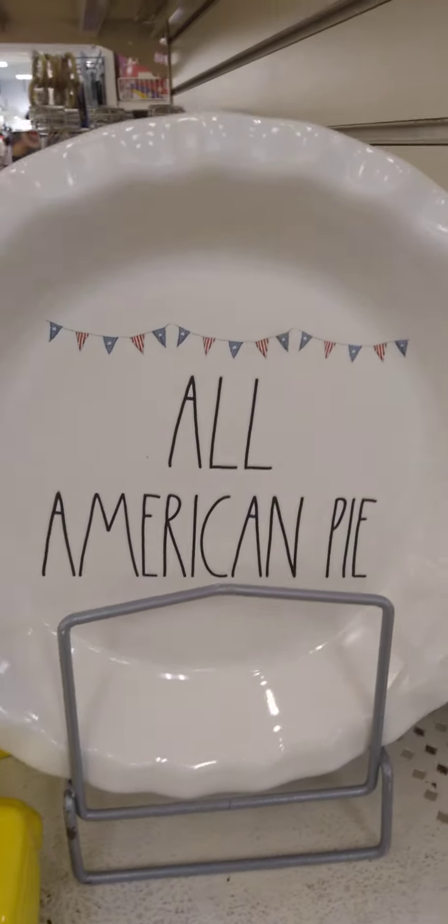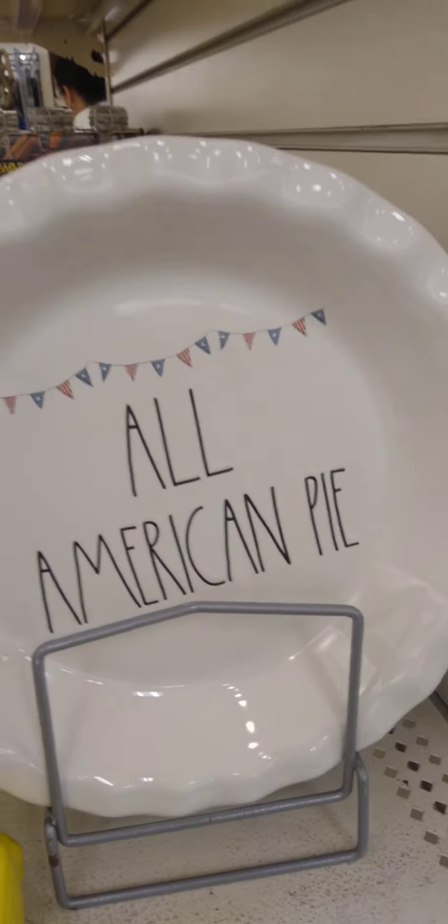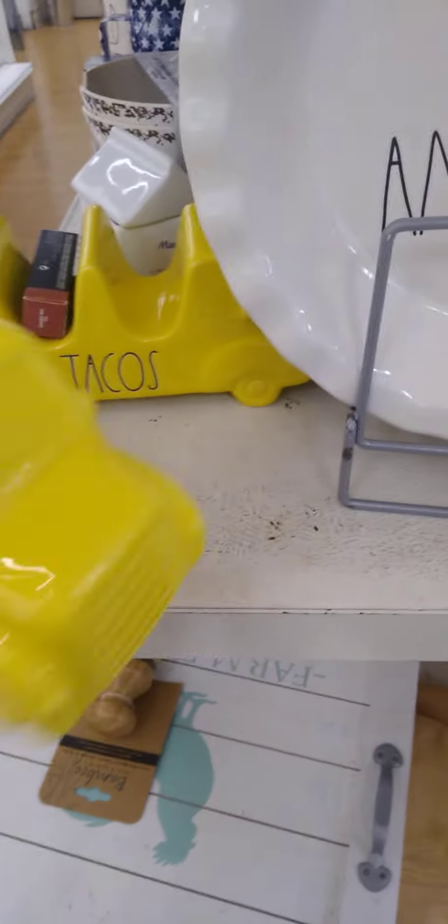Wow, look y'all — some more clearance from July. Oh, this is three bucks — your girl's gotta get that! I gotta grab that. They got the tacos, weird color, but how much is this one? It is $10 — yes, that's a must! They have the America picture, guys — it's on clearance for $12.